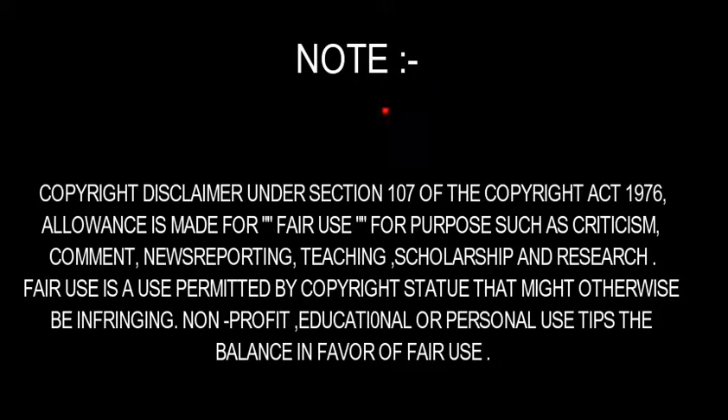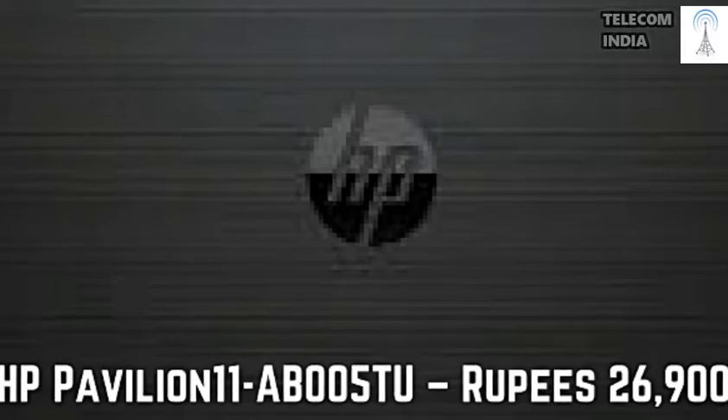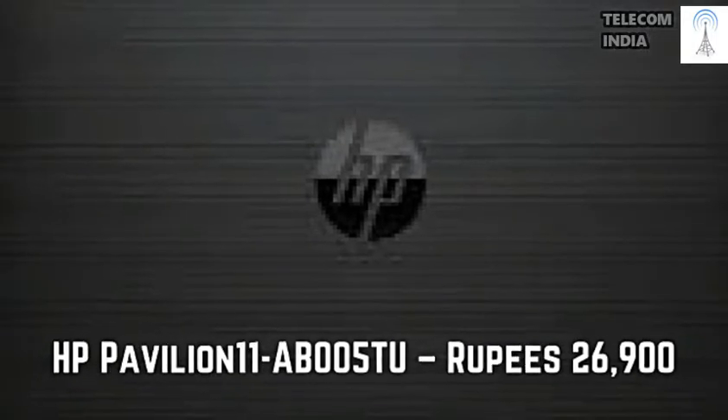Please subscribe for updates and help us grow. 6 Laptops You Can Buy Under Rupees 30,000.